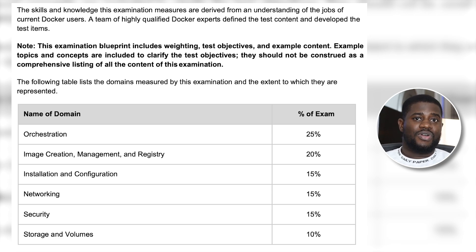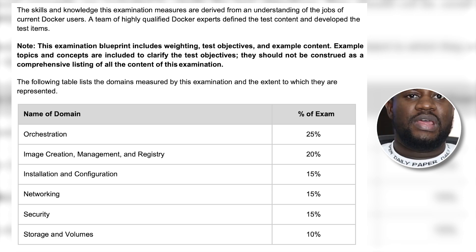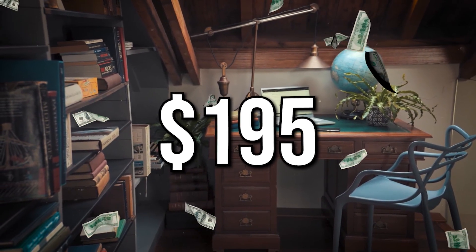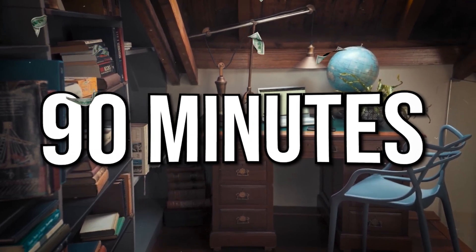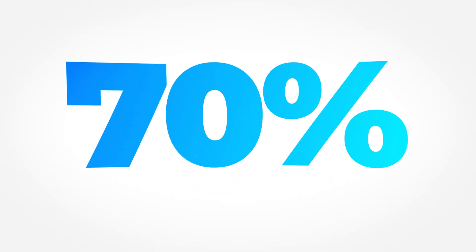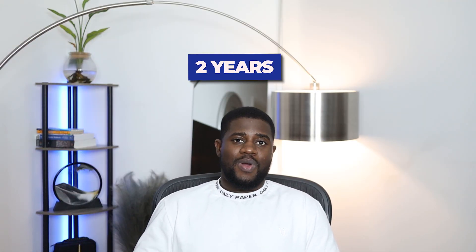It also extends to Docker installation and configuration, networking in a Dockerized environment, security of Docker containers and images, container storage, as well as setting up and managing container volumes. This exam costs $195 and you have 90 minutes to complete 42 discrete option multiple choice and 13 multiple choice questions. To pass this exam, you must score a minimum of 70% and the results are delivered immediately. The certification is valid for two years and you'll be required to update your certification every other year.